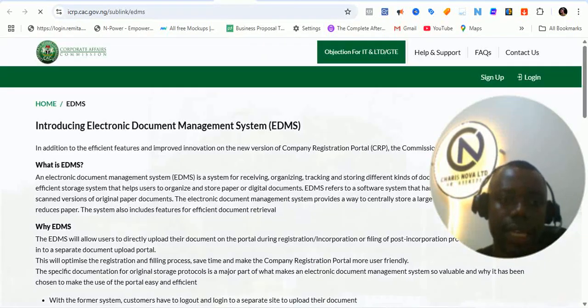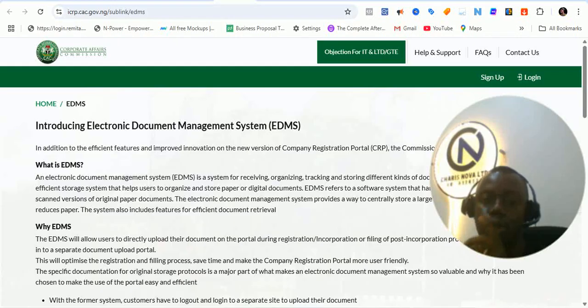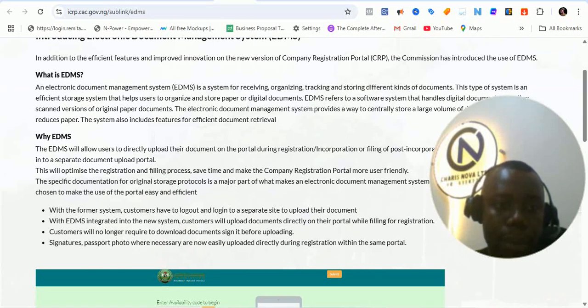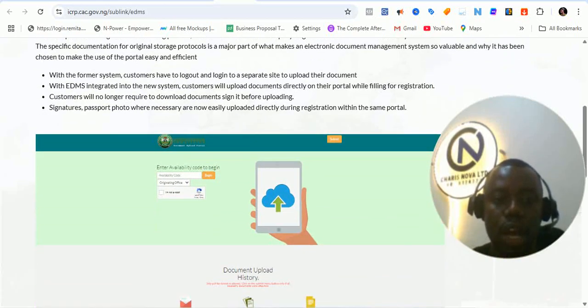I also want to show you the EDMS. EDMS is the Electronic Document Management System. Before now, the EDMS used to be on a different portal — you would register on one portal and then go and upload your document in another place. But here now, you're going to see that there's an EDMS integrated. In addition to the efficient improvements of the new company registration portal, the commission has introduced the EDMS — a system for receiving, organizing, tracking and storing different kinds of documents. So they are updating their system to allow for document upload.